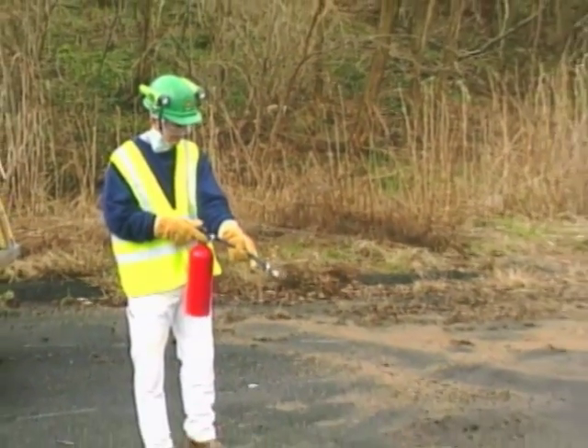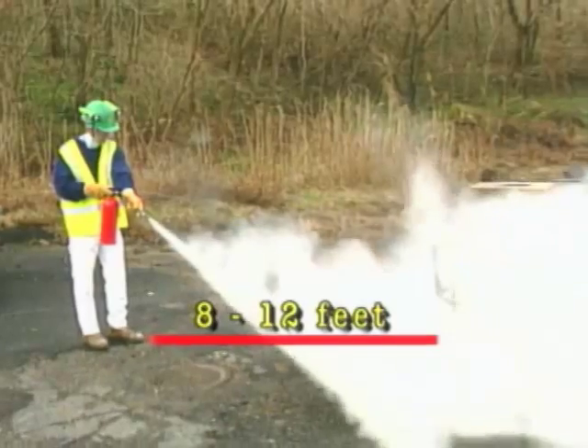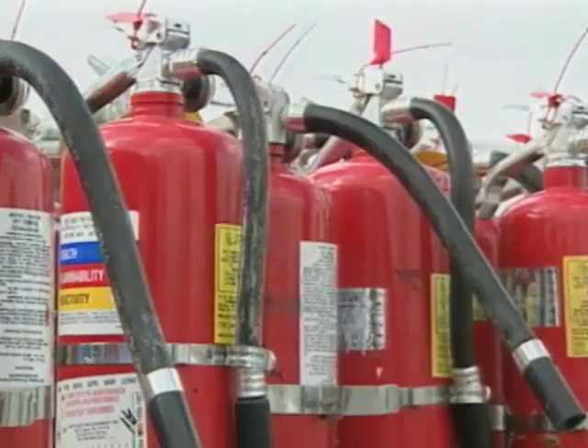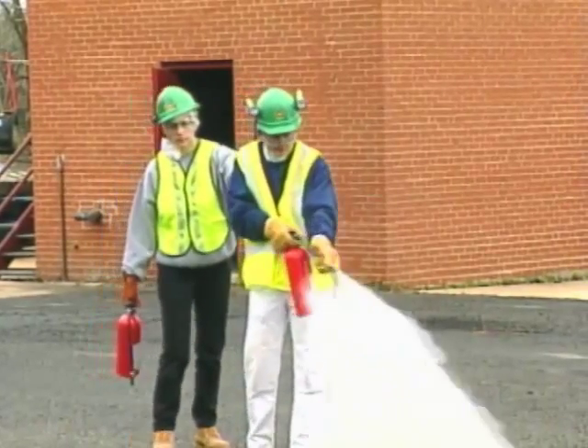The standard range for the dry chemical extinguisher to shoot is 8 to 12 feet. Using a fire extinguisher is a skill. CERT team members need to practice using the fire extinguisher so that they are comfortable using it. Portable fire extinguishers should always be operated upright.